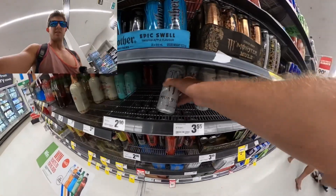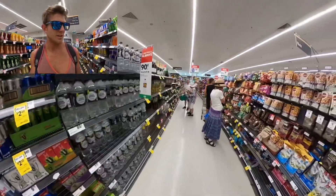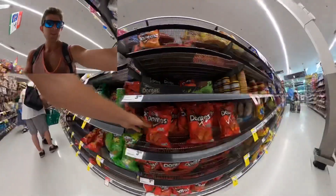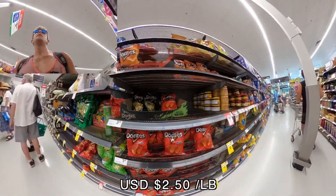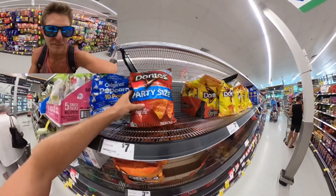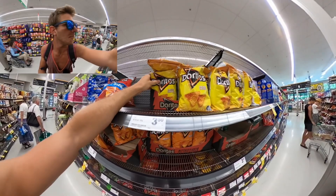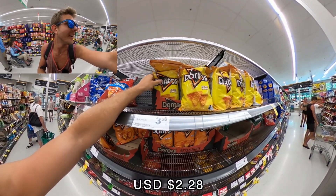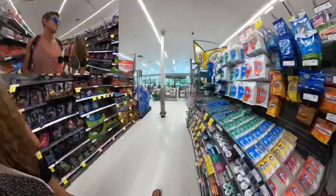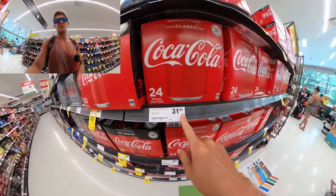Energy drink lovers — a can of Monster is $3.55, actually about the same price as back home once you convert it. Candy is around $2 for a big bag. A medium-sized bag of Doritos is $3.50, and a large party-size bag is $7. A 24-pack of Coca-Cola cans is $31.50, which is a lot. But a 2-liter bottle of Coke is just $2.85.